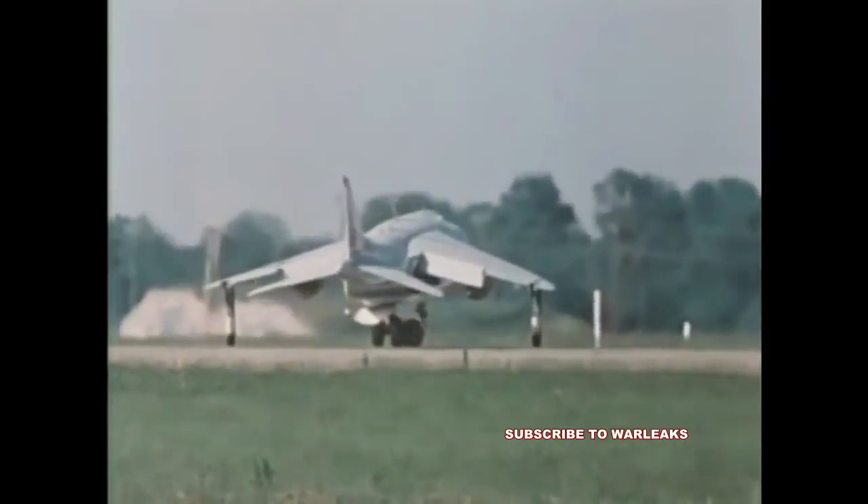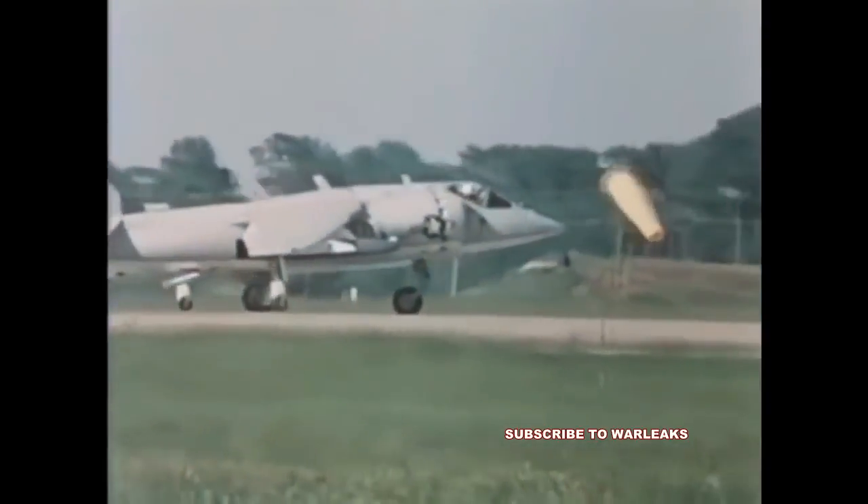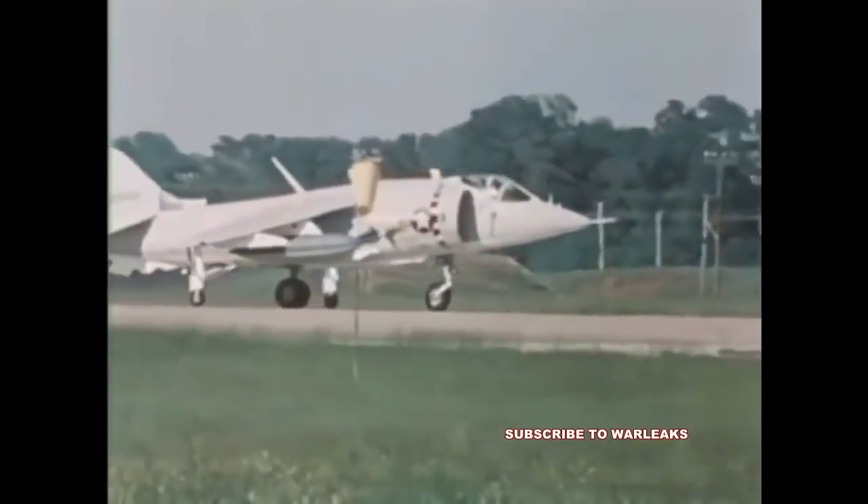Other aircraft having undergone flight evaluation are the A-7E, F-4, and A-37.